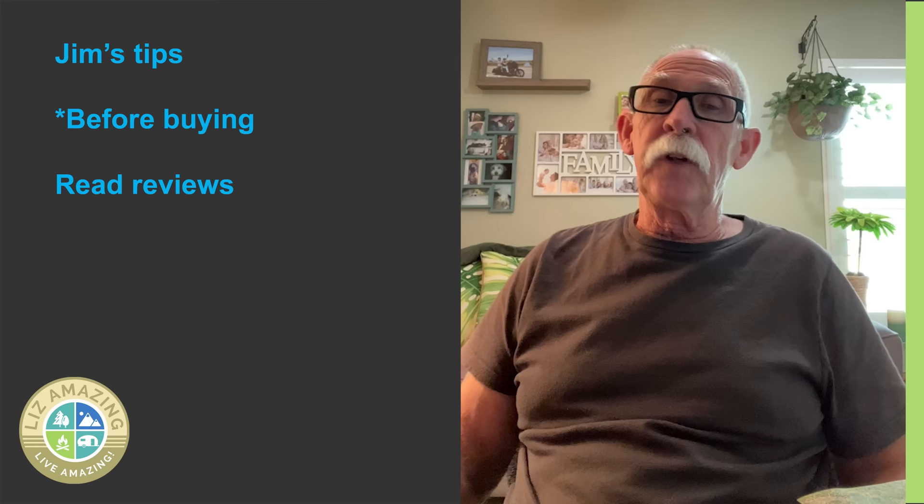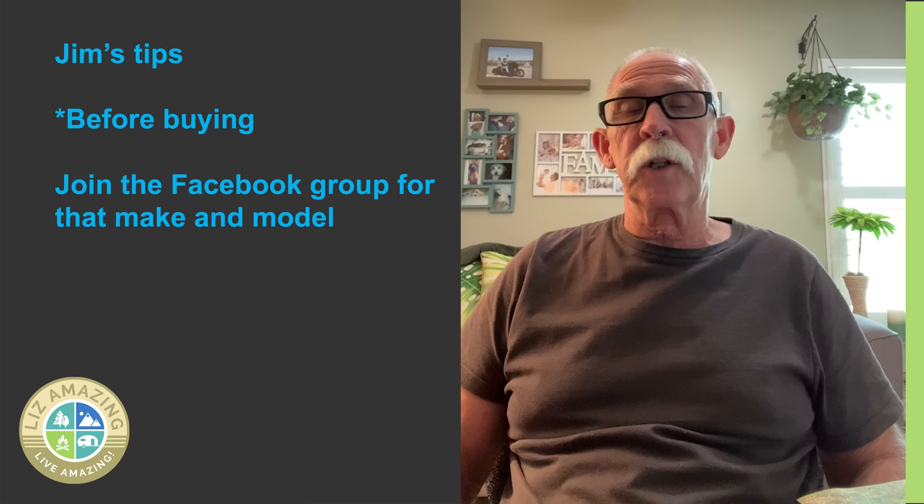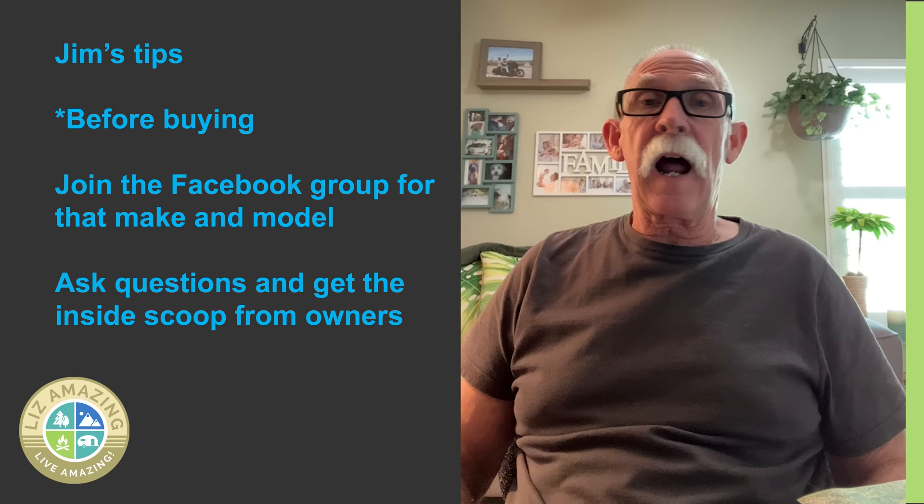Look at reviews. We were looking at buying that Thor Tiburon. I joined a Facebook group, and after all I saw on it, I'm glad I didn't get the Tiburon — it's bad. I don't know how many people had to get their floors replaced because Thor wasn't installing the floor correctly. I can understand if Thor does one camper and the floor is bad — okay, then you change your process. But it's just camper after camper after camper needing a floor replaced.